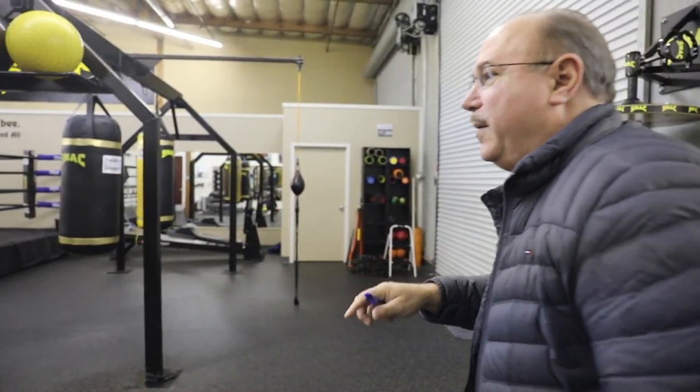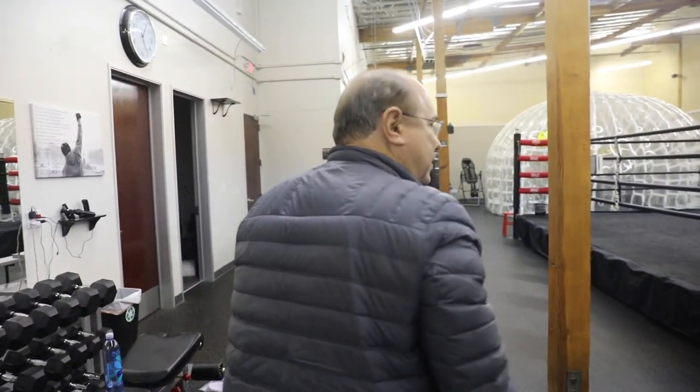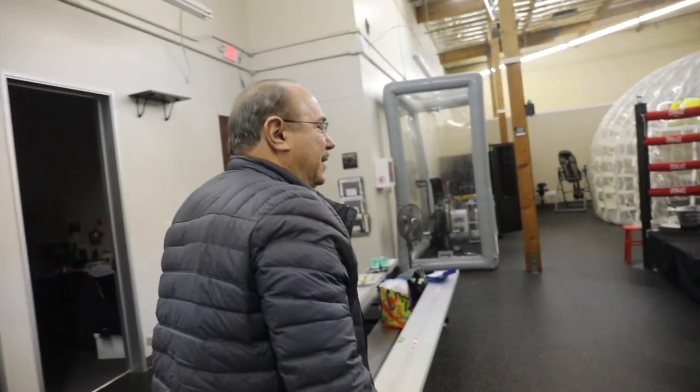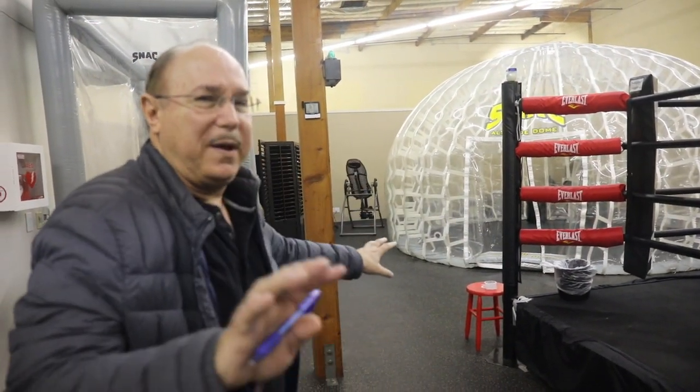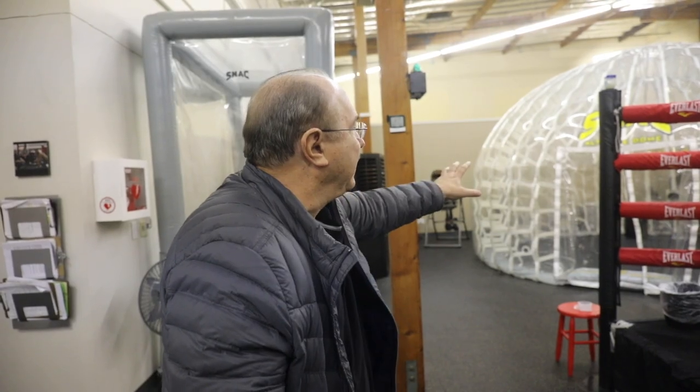Using the mask was somewhat restrictive, so collectively with a group of other scientists, we developed the high-altitude dome — you can see it over there with six hypoxicators hooked up to it. This enabled us to put any sort of equipment inside, get rid of the mask, and free everything up. Instead of being limited to a treadmill, athletes could do box jumps, plyometrics, lift weights, and virtually any type of training inside the dome — all focused on explosive power and speed rather than stamina and endurance.